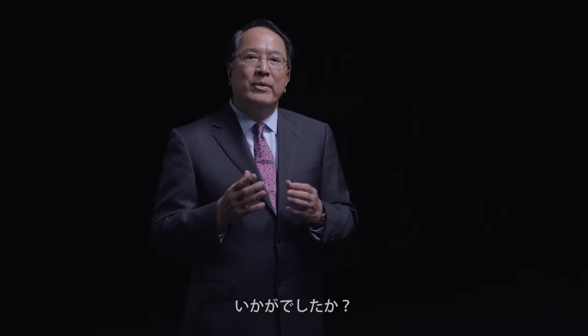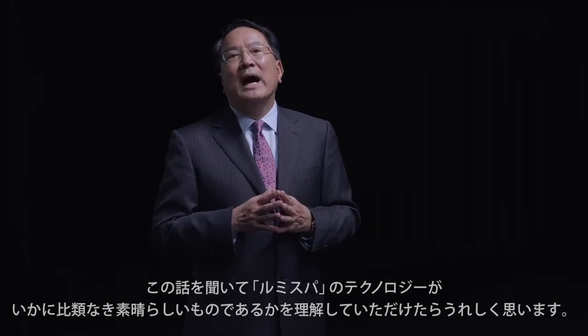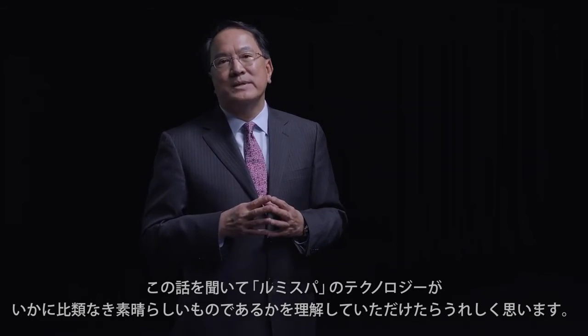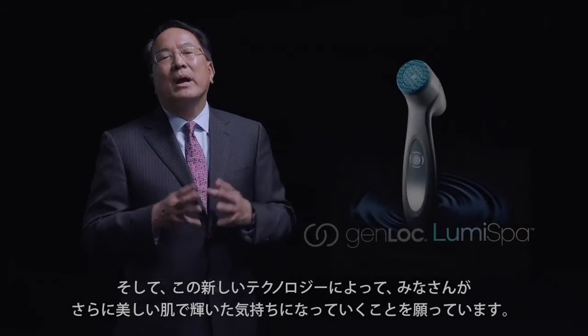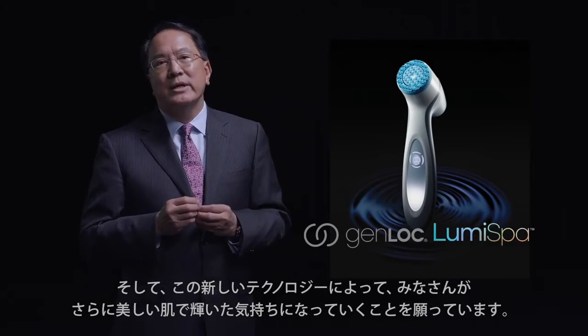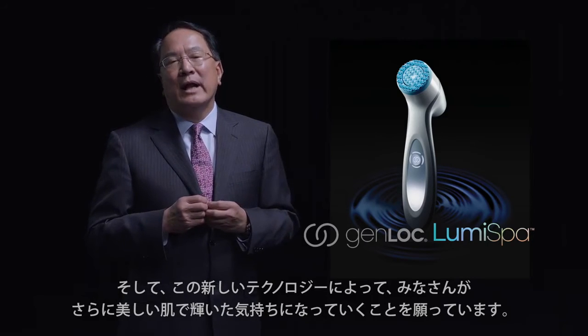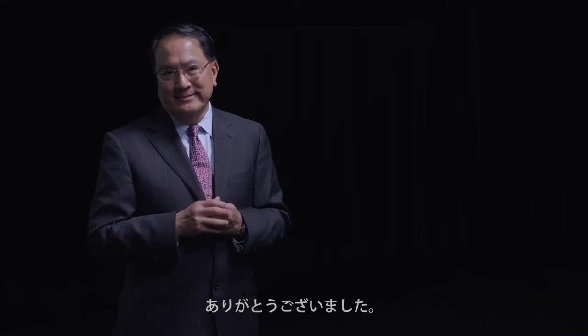I hope with this particular video you will now understand and appreciate the uniqueness of the LumiSPA technology. And because of this new technology, your skin on your face will look much better and will feel much better. Thank you.